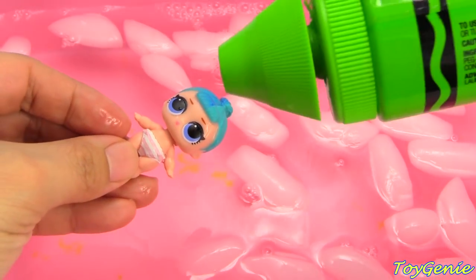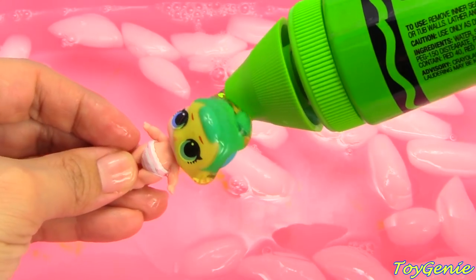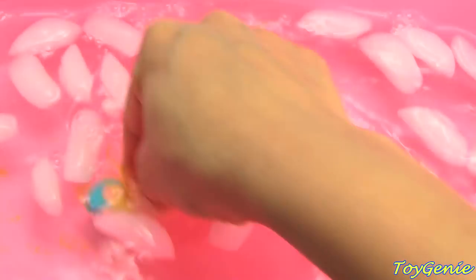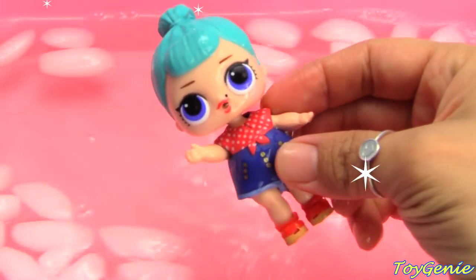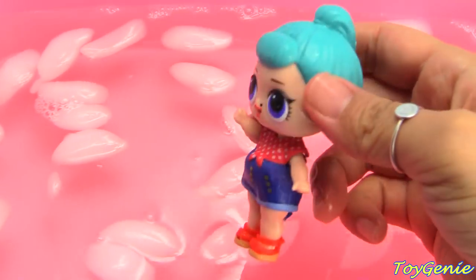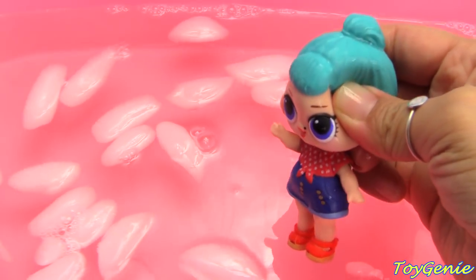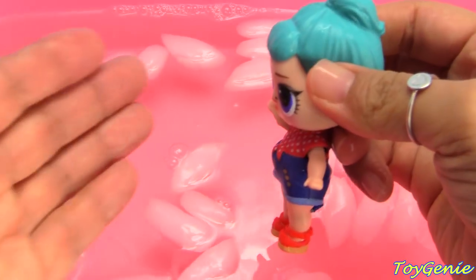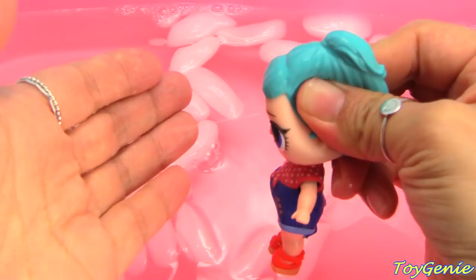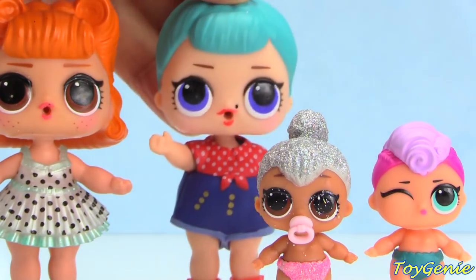Now let's get some green magical potion on Little Bebe Bop and find out what happens. Count with me on the count of three: one, two, three. Little Bebe Bop turned into Big Sis Bebe Bop, and her special ability is crying. Let's get her out — Big Sister Bebe Bop.